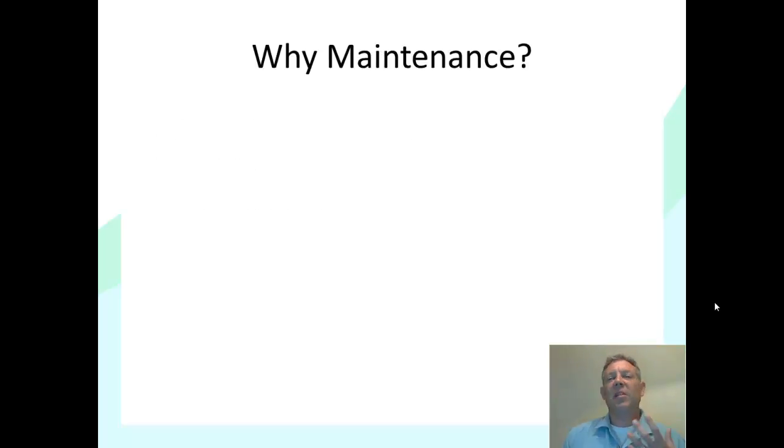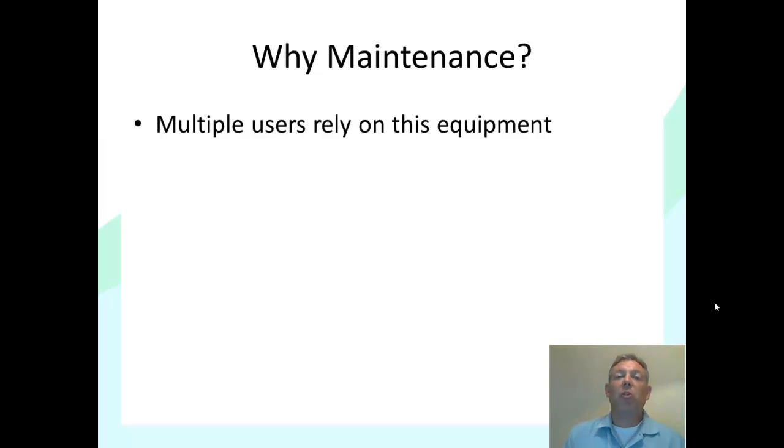Why do we worry about maintenance? This is something that is very important for any kind of equipment, whether it's your own equipment, the school's equipment, or your employer's equipment. The money and time spent in preventative maintenance is far better than spending money on something after it breaks, so we're always concerned about staying on top of the maintenance. One good reason is that multiple users rely on this equipment, so if you don't take care of the maintenance, the next time somebody else uses it, it might break down — and that's not fair to them.